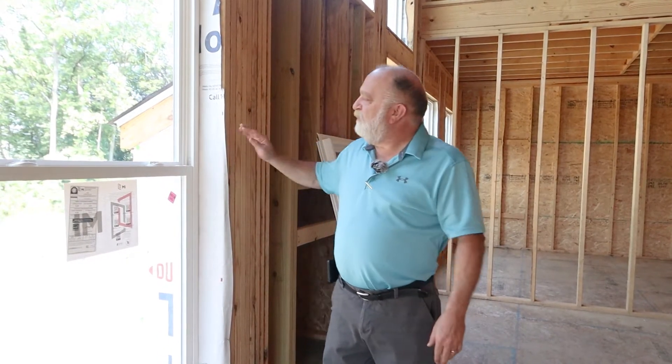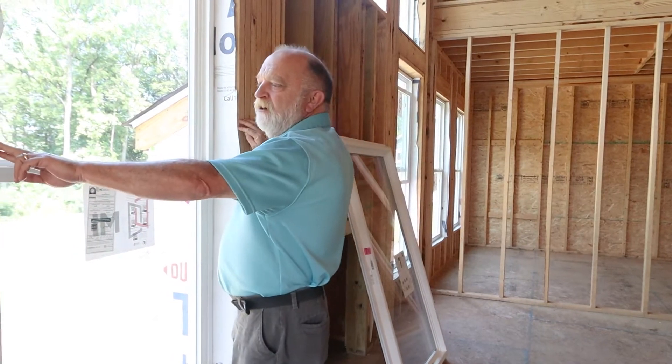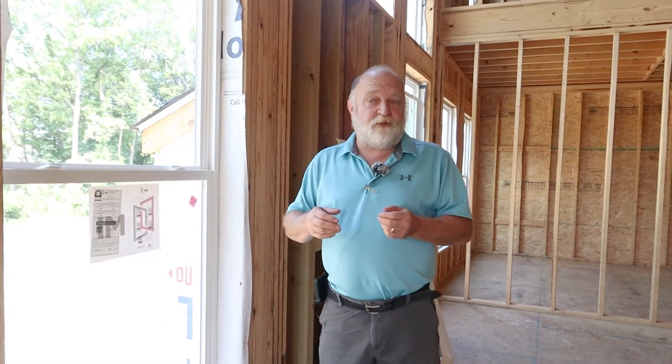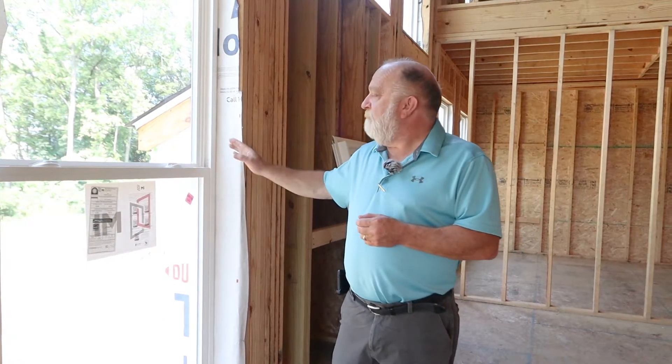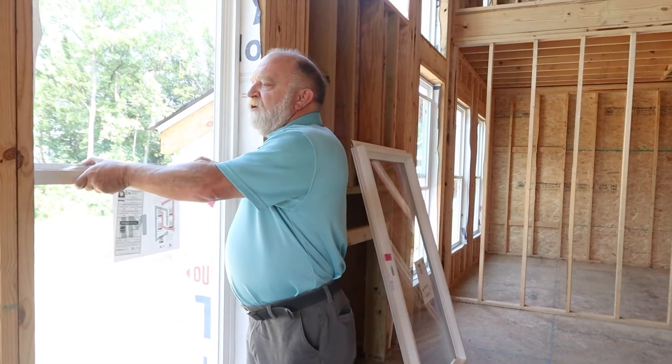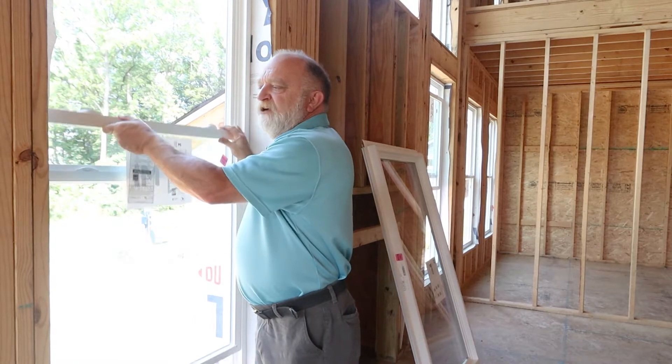In this particular build — the same house we just filmed the roof video on — the windows have been put in. This opening here is called a rough opening. That rough opening means the window should fit in and go in without a whole bunch of adjustments. In some circumstances, particular types of windows may additionally require a shim to go in, and that's perfectly fine.